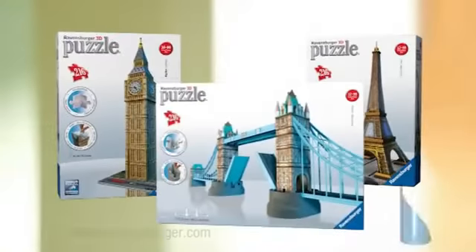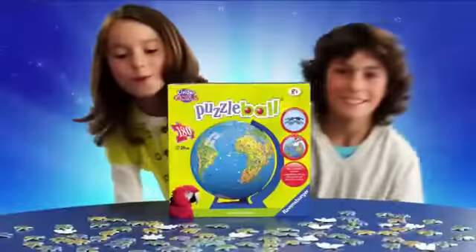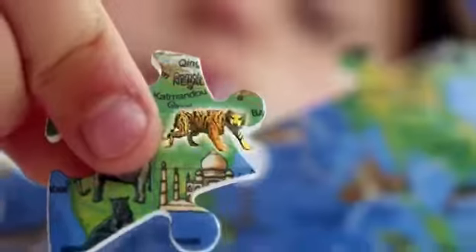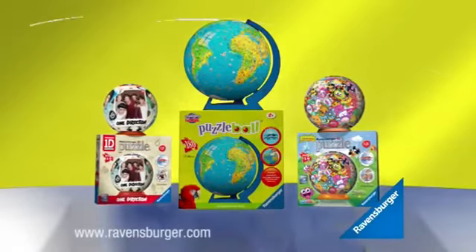Simply inspirational. From Ravensburger. Puzzling in 3D is so much fun. Clip the unique pieces into shape and puzzle together an adventure around the world. 3D Puzzles from Ravensburger.